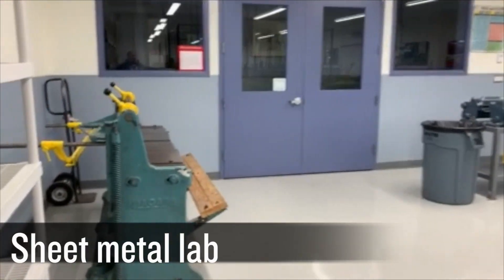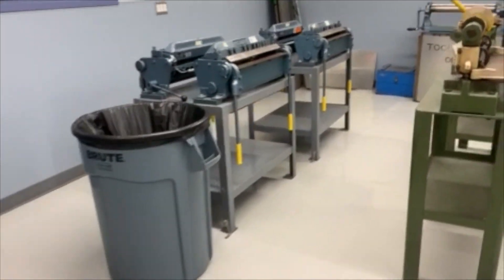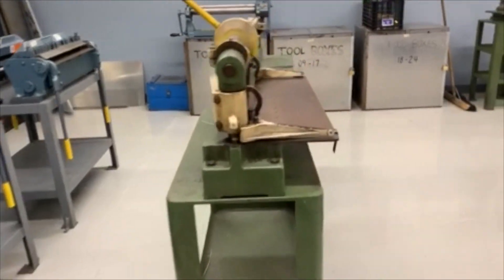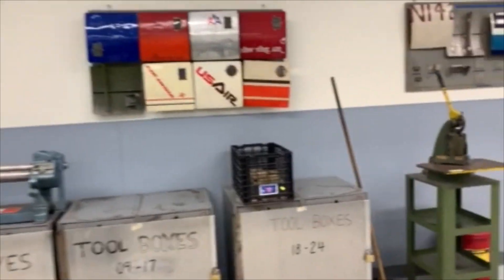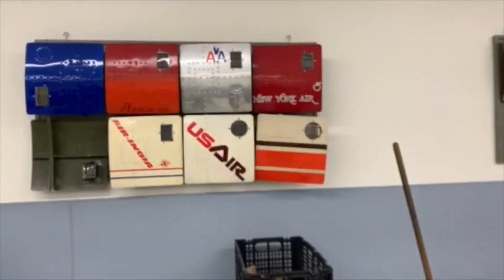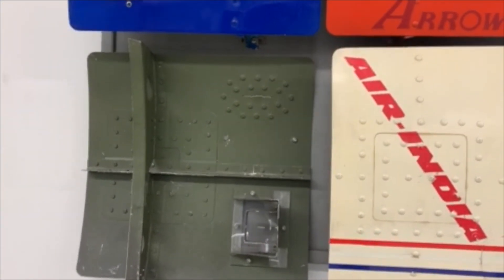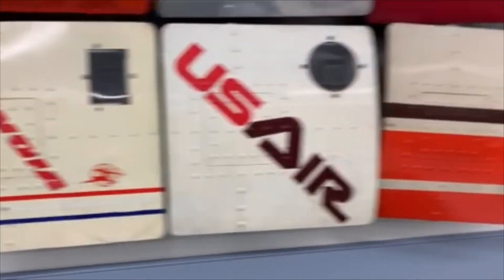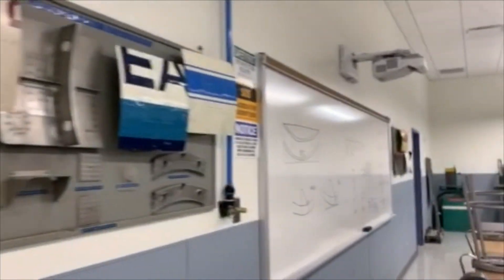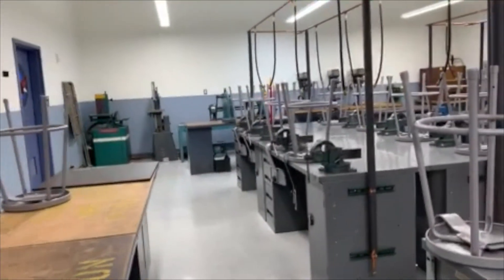This is our sheet metal laboratory. In this room, we train to cut, bend, drill, fabricate, and repair all sorts of sheet metal structures on airplanes. Students are taught surface patches, flush patches, how to rivet and blind rivet — a whole variety of applications covering everything you need to get started in a career as an aircraft maintenance technician.